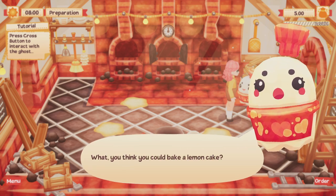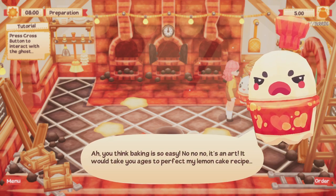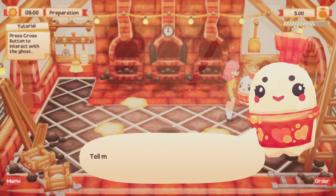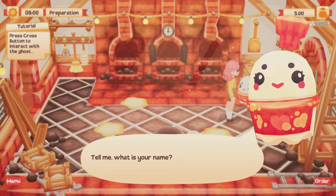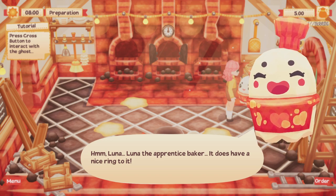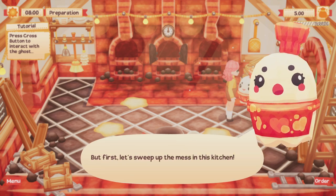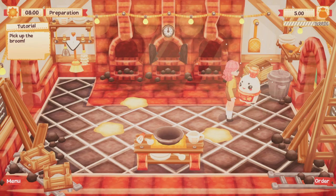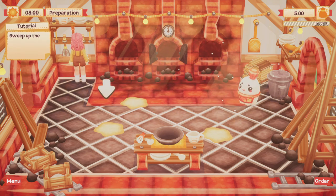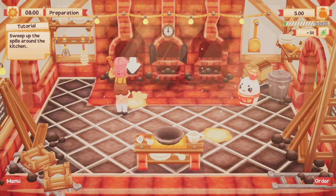What? You think you could bake a lemon cake? Yes, I do. Baking is an art — it will take you ages to perfect my lemon cake recipe. Tell me, what is your name? Luna, the apprentice baker — it does have a nice ring to it. Maybe if I teach you a few tricks, you could bake something. But first, let's sweep up the mess in this kitchen. Pick up the broom. That's cute — I like the little animations.